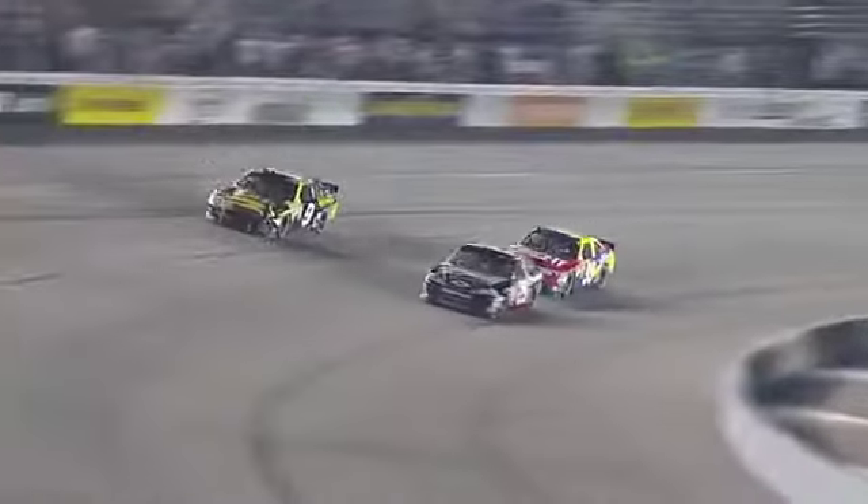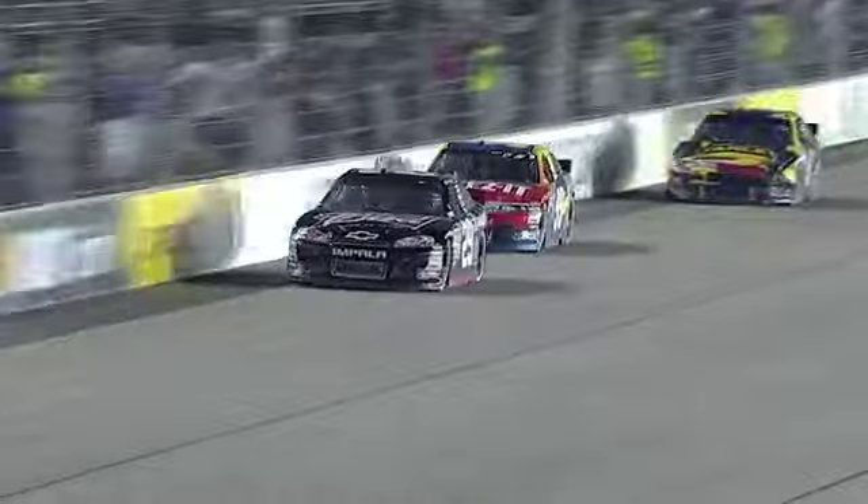The lap car is Martin Ambrose. And he gets his back bumper down into turn three. Are we going to see the bump and run? Final corner — he gets there.